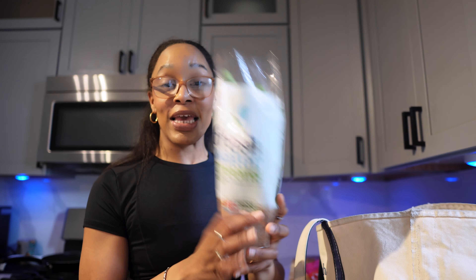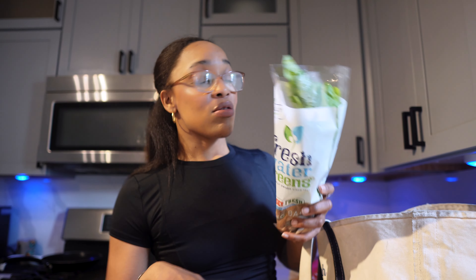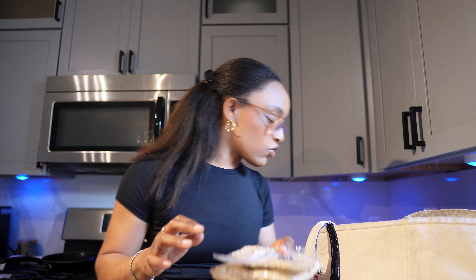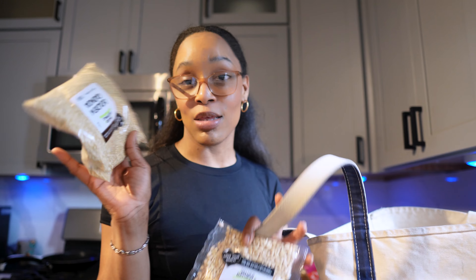I got some basil because I'm making the pesto. I bought some last week and it went bad, so my goal is to make it today or tomorrow as soon as possible. I need to figure out how to keep it fresh. Then I got more arugula — I've been eating so much arugula salad. I also found my pine nuts at the grocery store, and I got some chia seeds too, which are about five grams of protein.